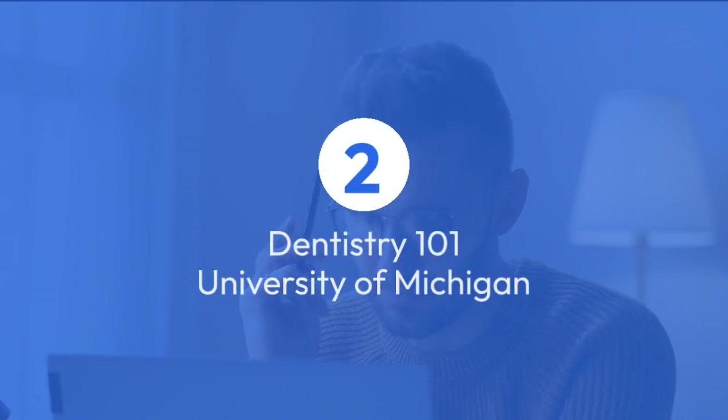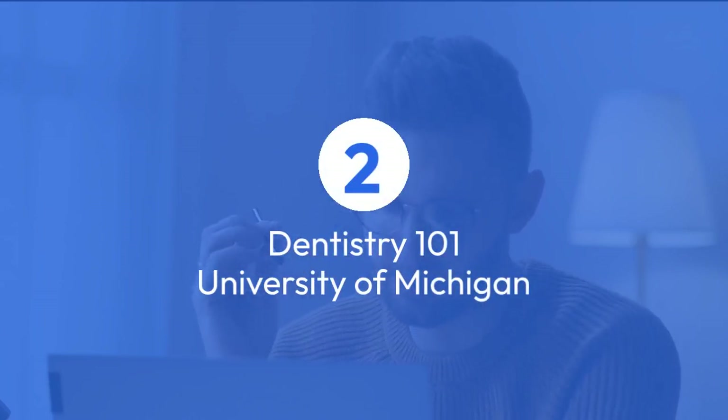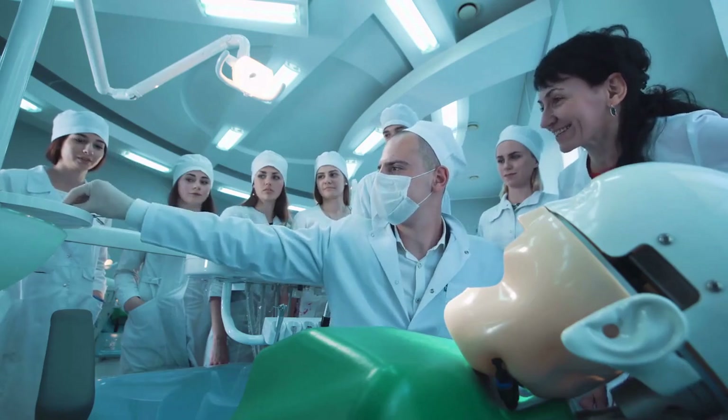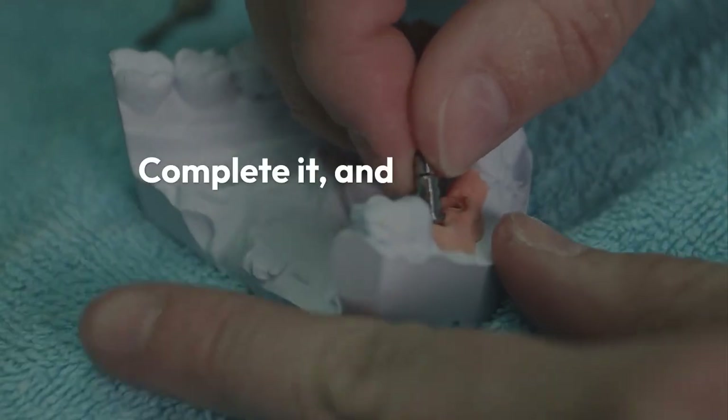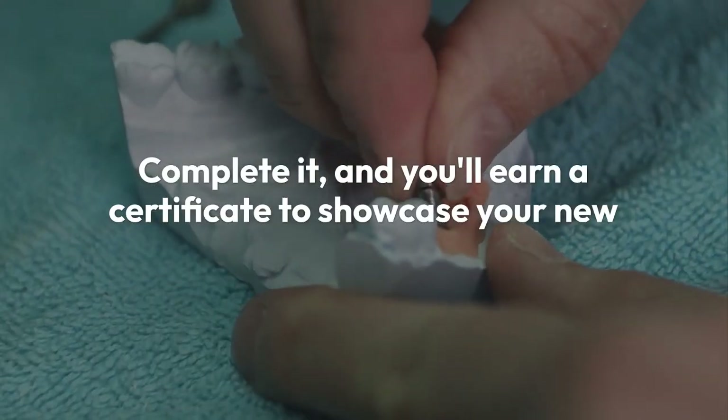Next is Dentistry 101 from the University of Michigan, also available on Coursera. Another beginner-friendly course, it requires a commitment of two hours per week over three weeks. Complete it, and you'll earn a certificate to showcase your new skills.